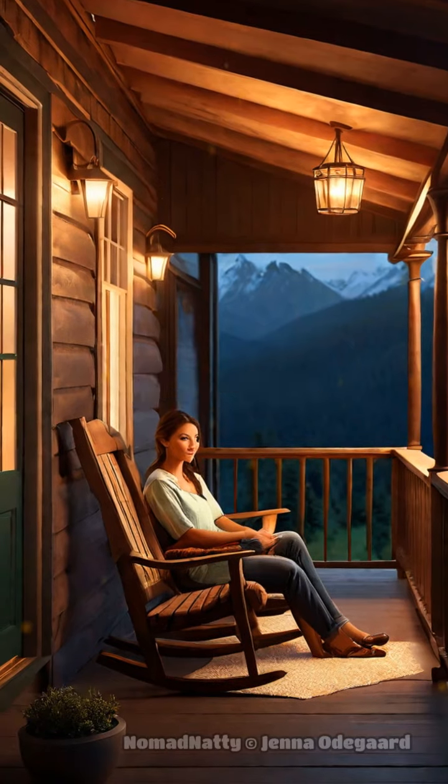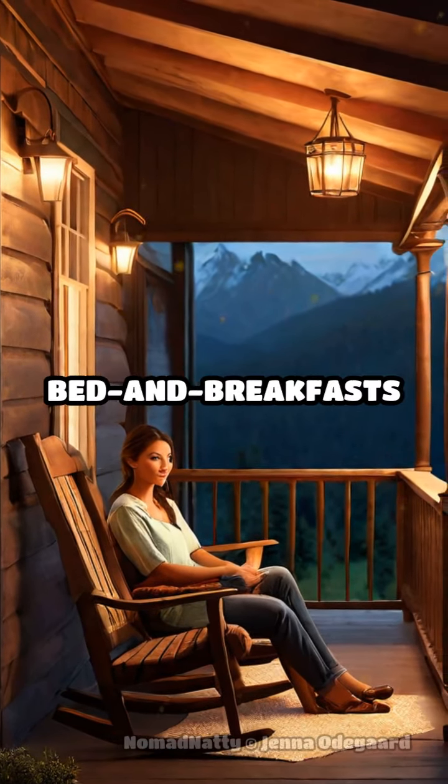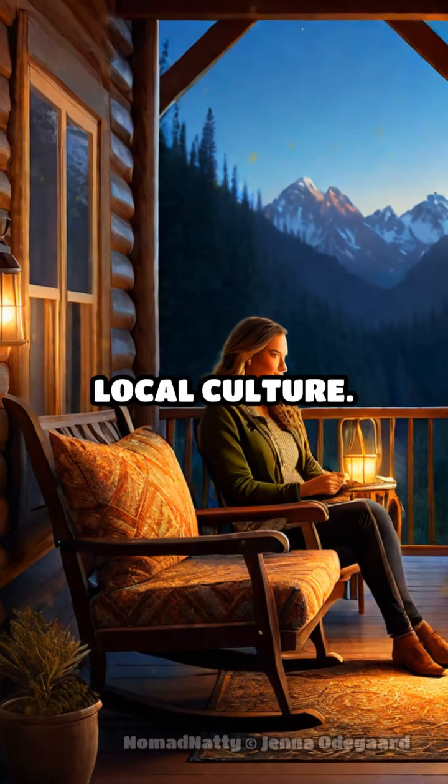For budget travelers, consider staying in family-run lodges or bed and breakfasts, which offer unique experiences and insights into local culture.